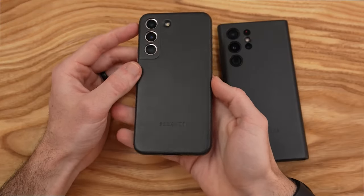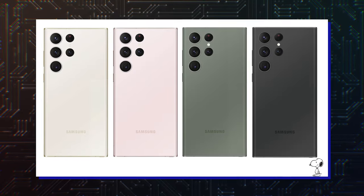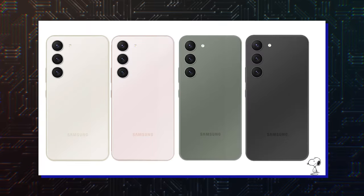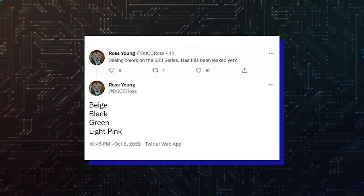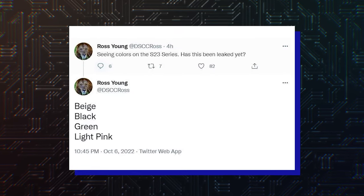And most of us slap cases on our phones anyway, so hues don't matter all that much at the end of the day. Lika Snoopy Tech, who is known for retail leaks, has posted some Galaxy S23 photos that presumably showcase all the color options. Reliable leaker Ross Young revealed back in October that the Galaxy S23 would come in black, beige, green and light pink.